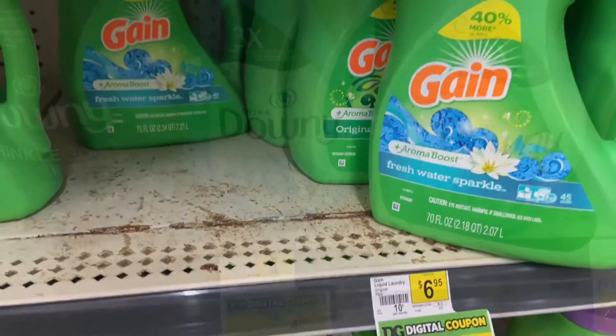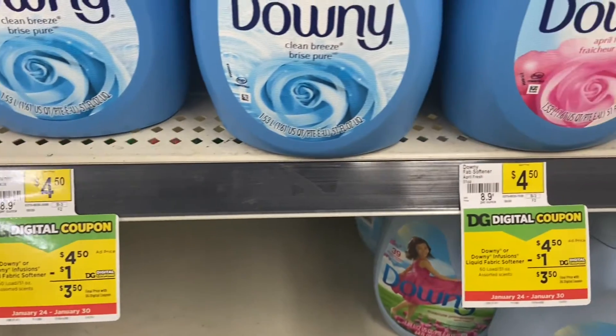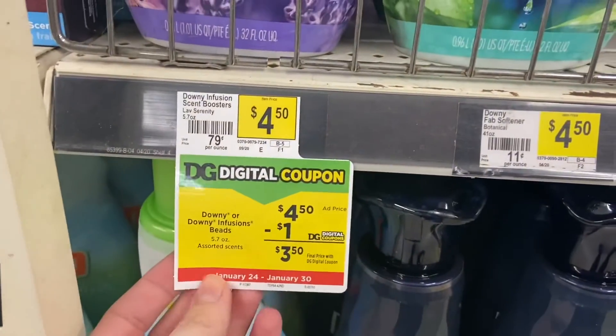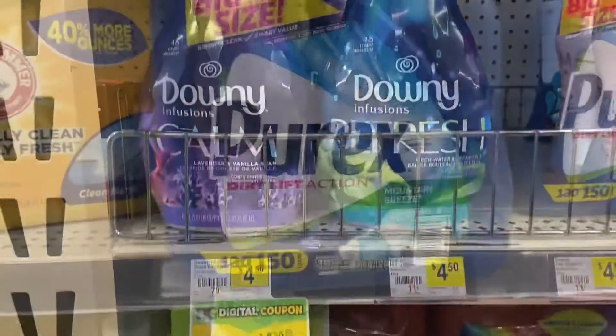Sometimes it just doesn't work. I can't verify that the P&G deal is still going on for the $5 off $50 coupon, but Downey is a great P&G product. There is a $1 digital for the $4.50 Downey products. Just make sure you scan and make sure the digital applies.